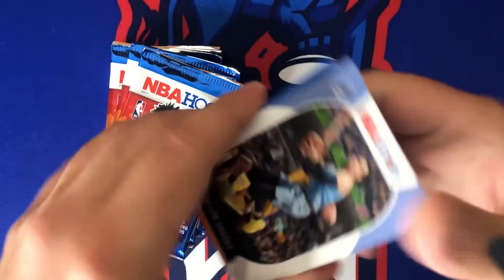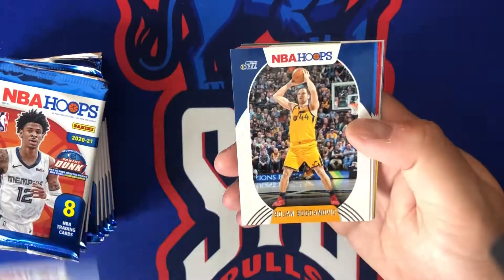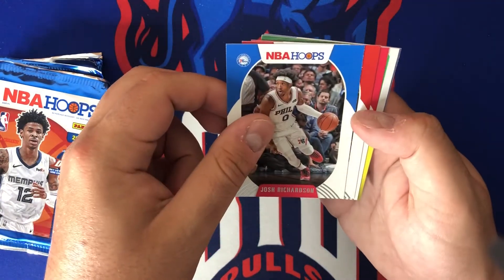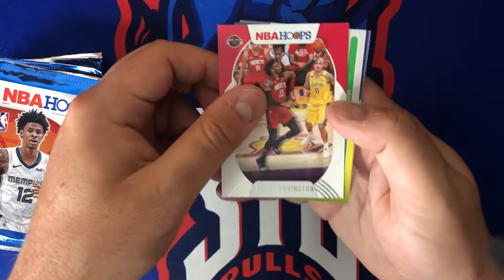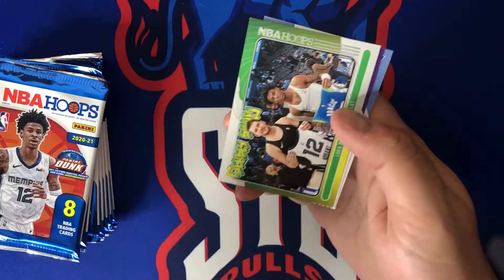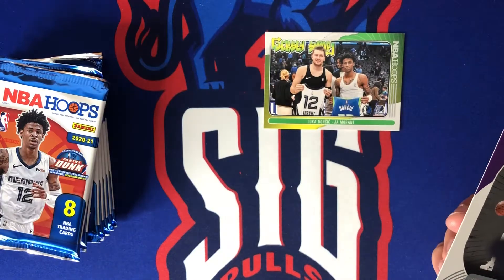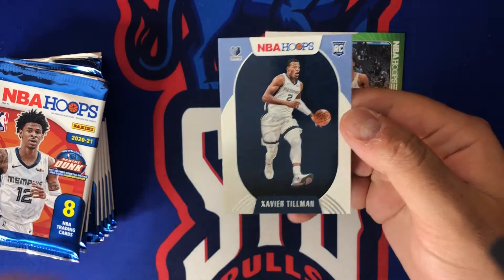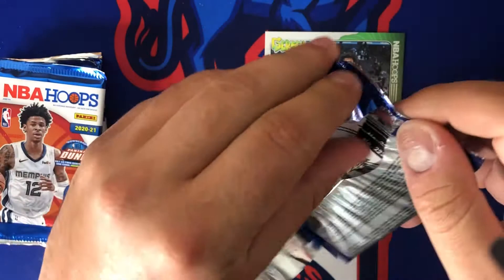We got Dylan Brooks starting us off, followed by Bojan Bogdanovic, Josh Richardson, OG Anunoby, and Robert Covington. Looks like we got one of those cool jersey swaps — Luka and Ja, my favorite one. Two guys in my PC — love that card a lot. We got Halliburton and Xavier Tillman. All right, pack number two.